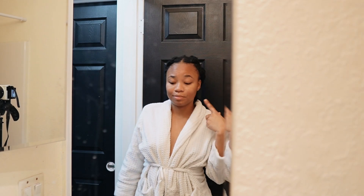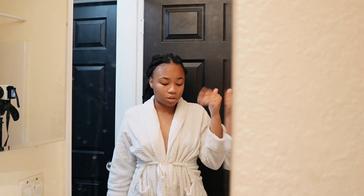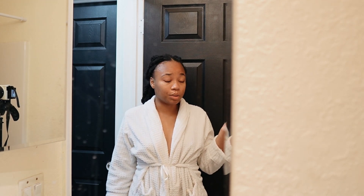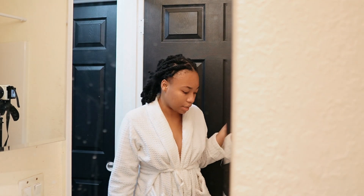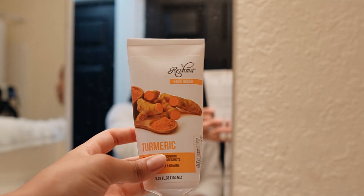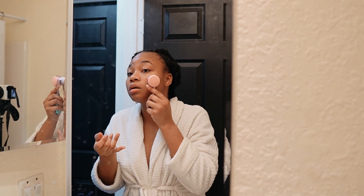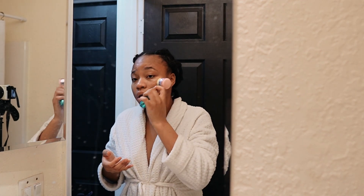I turned the lights on so I could do my skincare. My morning skincare is really never anything crazy — I just wash my face, tone, and sunscreen. That's it. I got this turmeric face wash from TJ Maxx. I just seen it at the store and I was like, oh, I'm in need of face wash, so I bought it. So as you can see, I don't have a fancy skincare routine.